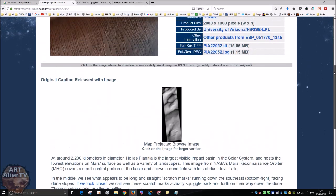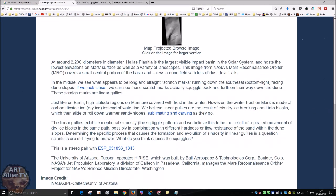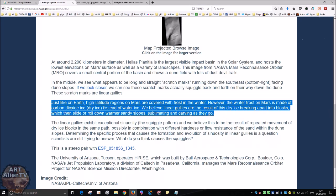You can check the page out yourself — I'll leave a link below. This is the bit you want to read here. It says: 'Just like Earth, high-altitude regions on Mars are covered with frost in winter. However, the winter frost on Mars is made of carbon dioxide ice — dry ice — instead of water ice. We believe linear gullies are the result of this dry ice breaking apart into blocks, which then slide or roll down the warmer sandy slopes, sublimating and carving as they go.'